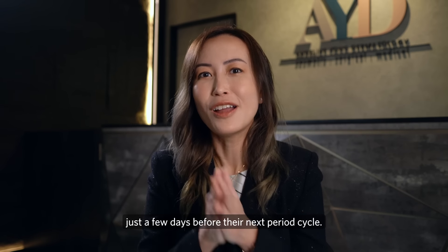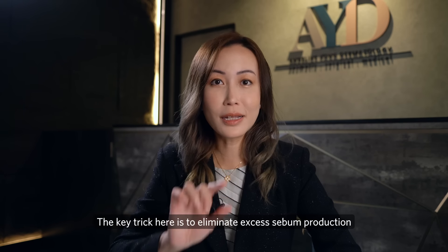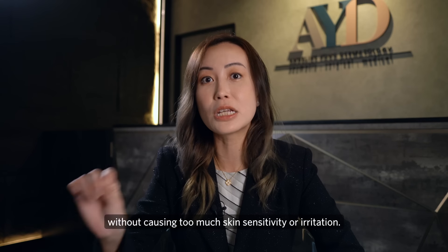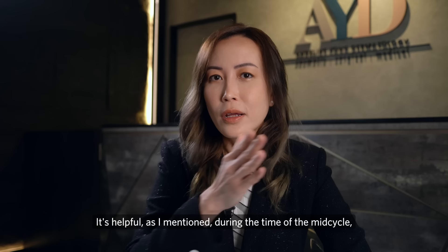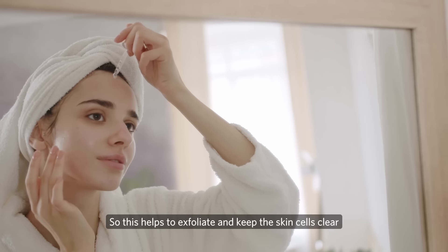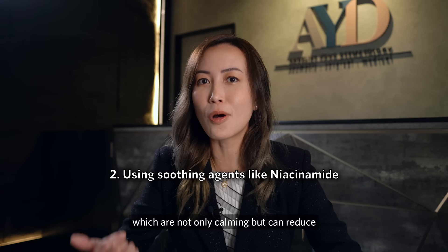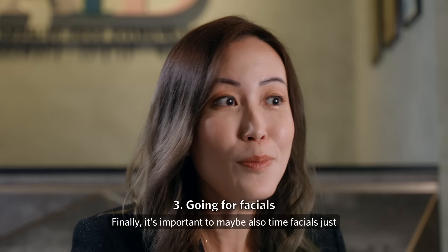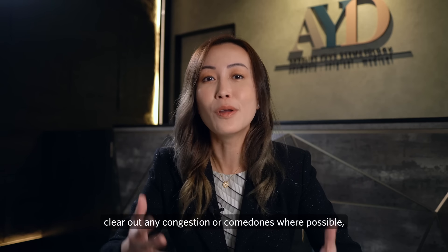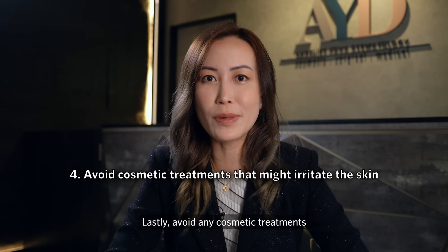Many women with hormonal acne notice they break out just a few days before their next period. To manage this optimally, the key is to eliminate excess sebum and exfoliate to reduce clogging without causing too much sensitivity or irritation. Starting during mid-cycle, increase AHA or BHA use throughout the week to keep skin cells clear and ducts open. Use soothing agents like niacinamide, which are calming and can also reduce sebum production. Timing facials around this phase can also help clear congestion and comedones, reducing the likelihood of inflammatory acne.